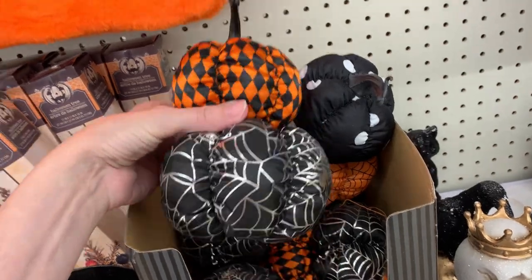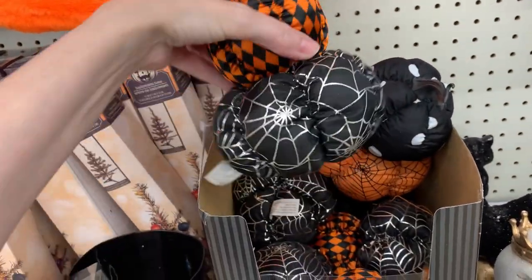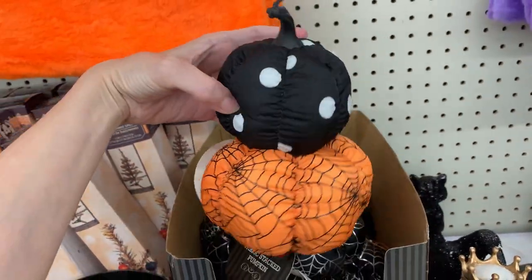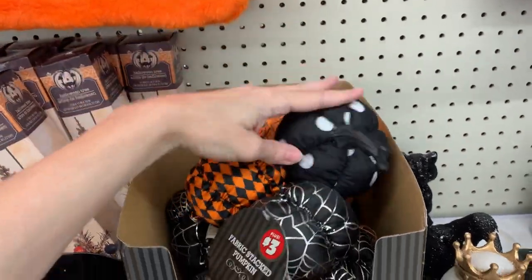Here are some more pumpkins — these are double-stacked, so you're getting two for one. They're plush, nice and soft and squishy, except for the plastic stem. There are some nice designs: a Harlequin pattern, some polka dots, and spiderweb designs. These are all priced at $3.